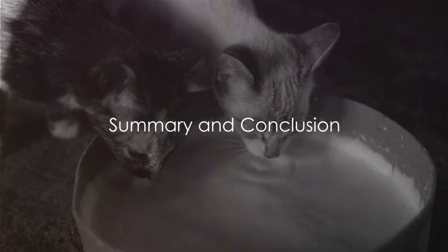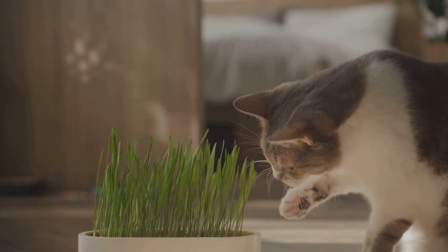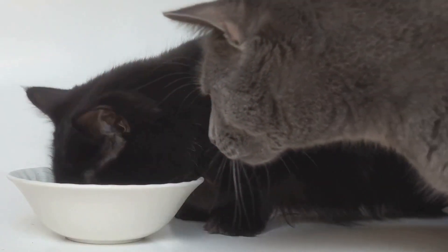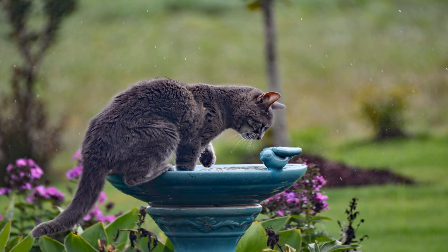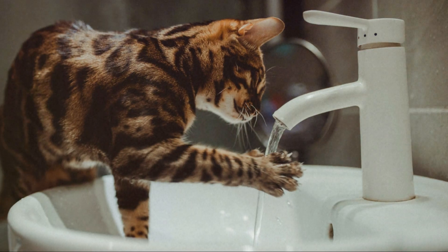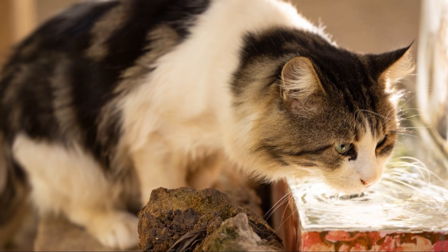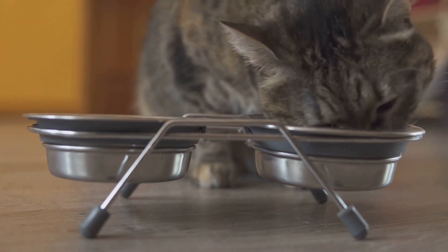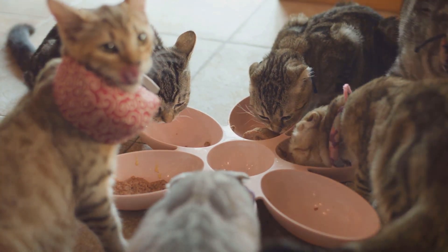Let's recap what we've learned about cat hydration. Hydration is equally important for our feline friends as it is for us. Cats have evolved to get most of their water from their diet, and their thirst drive is not as strong. On average, a cat requires roughly one milliliter of water per calorie they consume — about a cup of water per day for a 10-pound cat on a dry food diet. Signs of dehydration include sunken eyes, loss of appetite, and lethargy. Encouraging hydration can be as simple as providing fresh water or incorporating more wet food into their diet. Understanding your cat's hydration needs is key to ensuring their health and happiness.